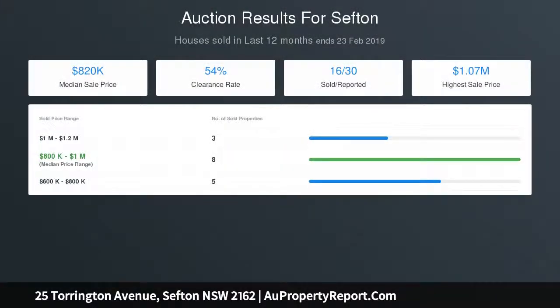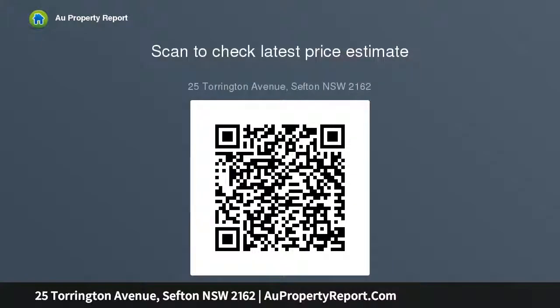There is a lock-up garage plus a large shed. Located in one of Sefton's most sought-after streets in the Sefton High School zone, only approximately four minutes walk to Sefton train station and shopping strip. Walk to schools, parks, swimming centre, and bus transport — you won't find better.